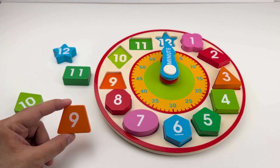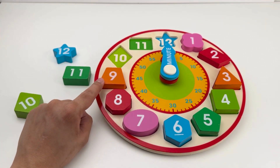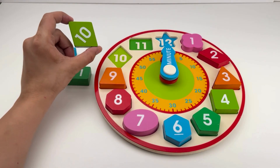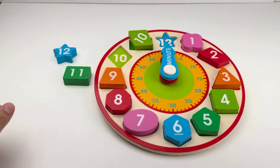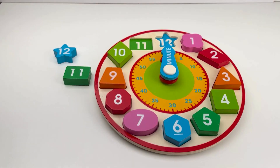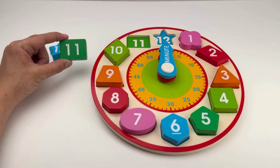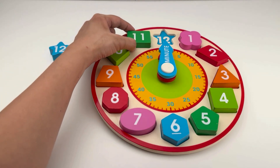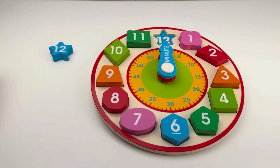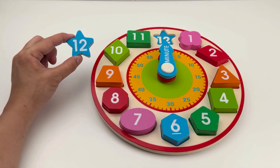Next we have number eight. This is an octagon. Let us place it on number eight. Next we have number nine — a trapezoid. Number nine is the correct spot. Next we have number ten — it has four sides. Our next block is number eleven, a rectangle. Let us place it on eleven. Our last block is number twelve, which is a star with five points.